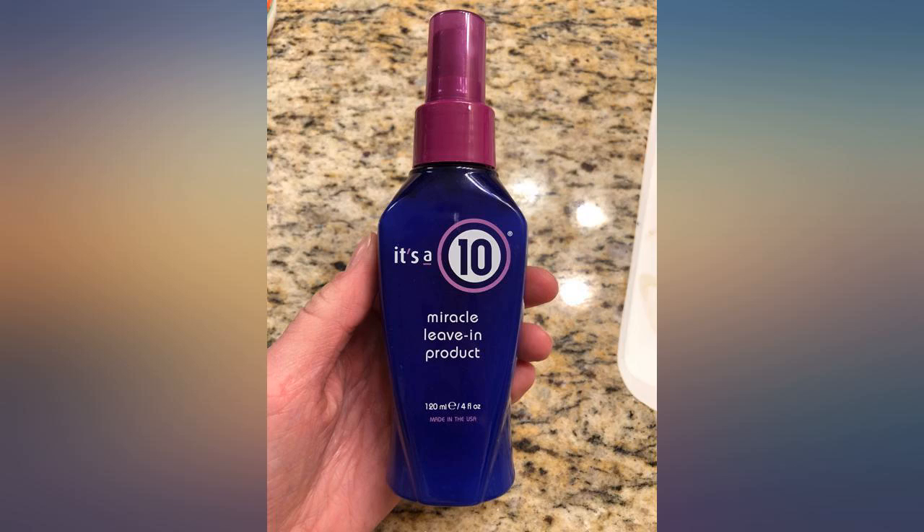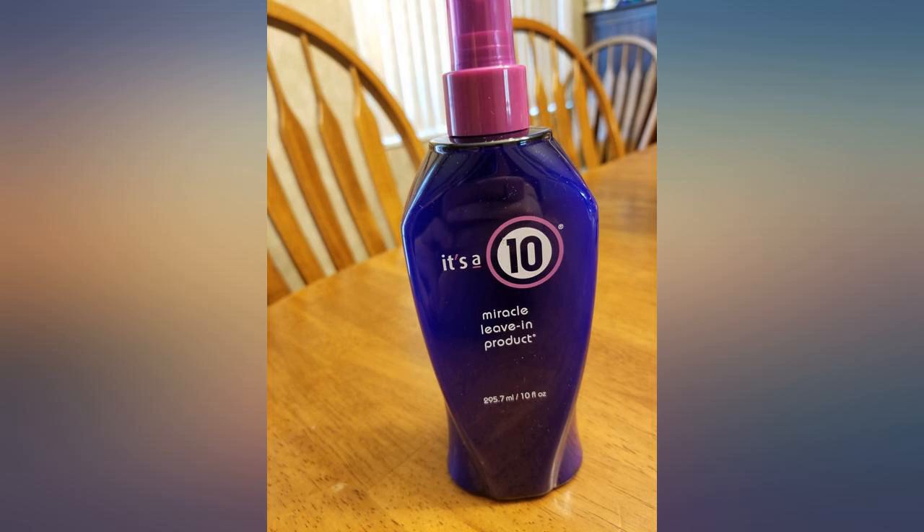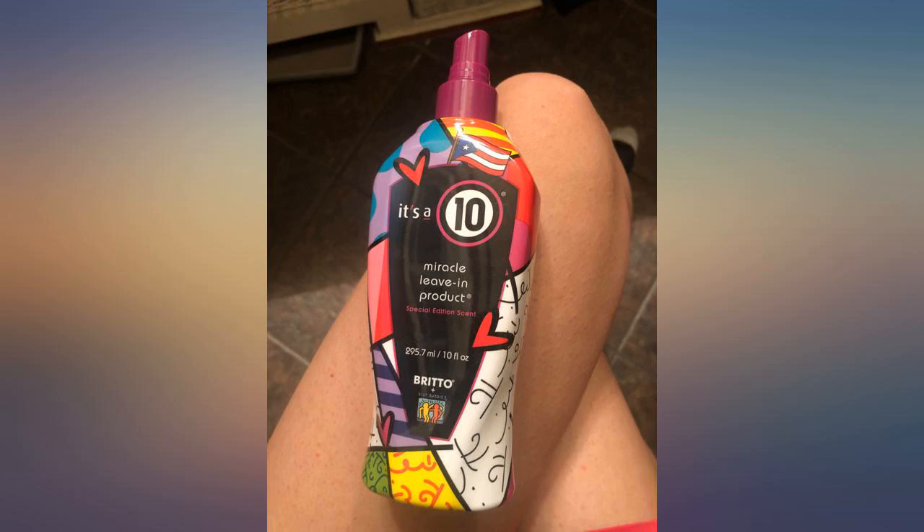I started using It's A10 a few years ago because my hair was short, damaged, and dry. Since using It's A10, my hair has grown to become pretty healthy. I would recommend this product based on my use and the results I received.